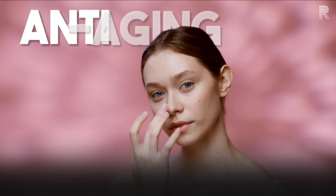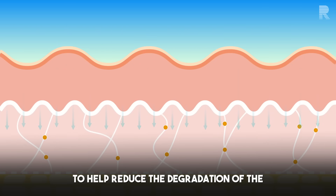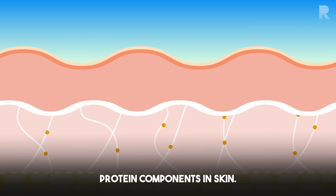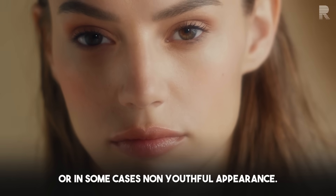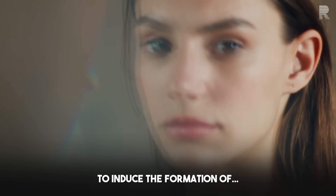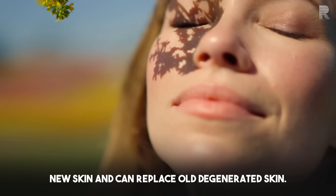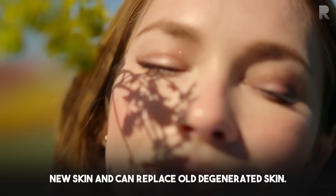Today we will talk about so-called anti-aging treatments for skin — the things that can be done to help reduce the degradation of the protein components in skin that give skin its youthful appearance, and to induce the formation of proteins that relate to the formation of de novo, new skin, which can replace old, degenerated skin.